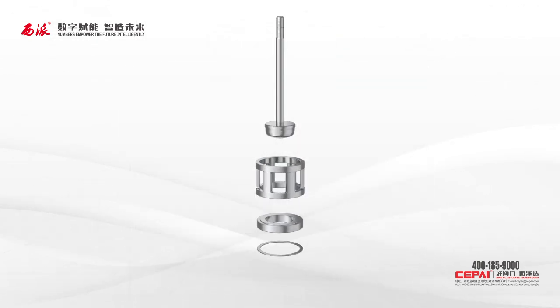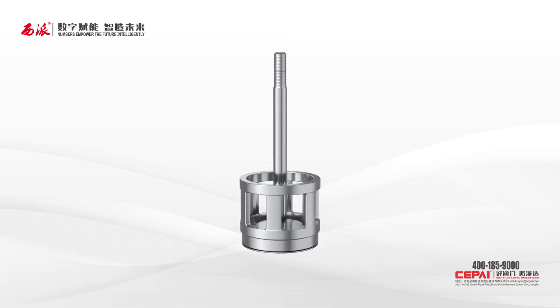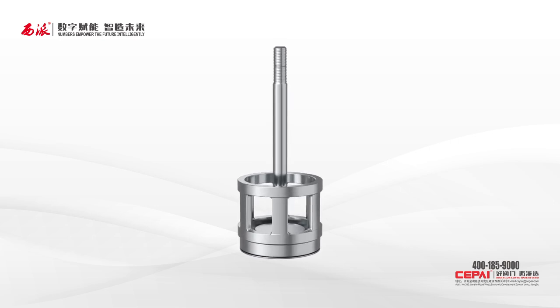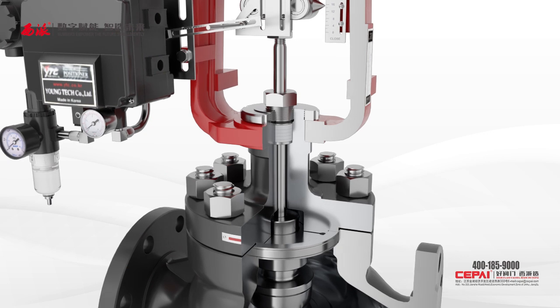Second, with an unthreaded connection, the valve seat is easy for quick removal, mounting, and maintenance. The floating valve seat is self-centering and achieves a higher leakage class and sealing performance.